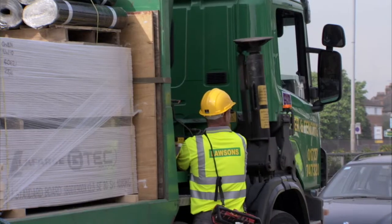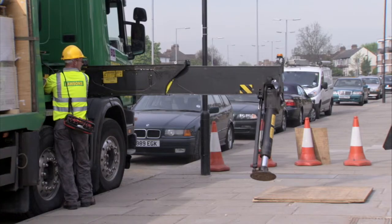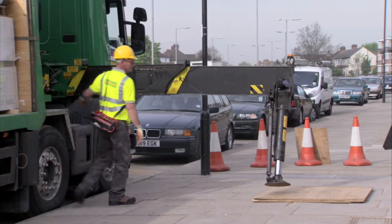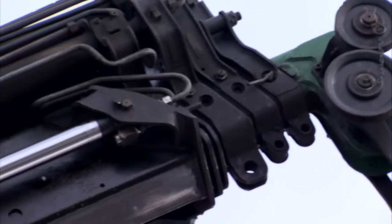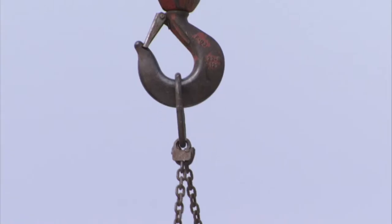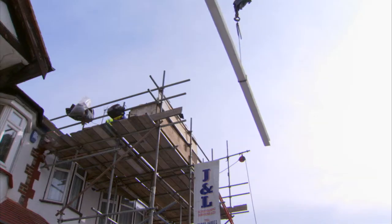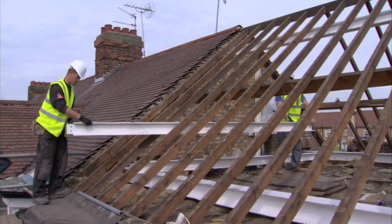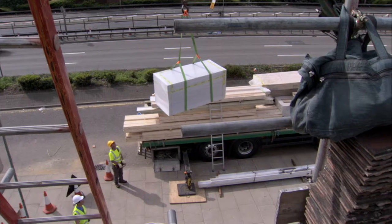8 a.m. and the loft lifter arrives at site number one. Within 15 minutes of arrival, the job is set up and ready for the first lift. The crane makes light work of positioning materials exactly where you need them, whether on front or back scaffolding. To our highly trained driver operators, precision manoeuvres are second nature.